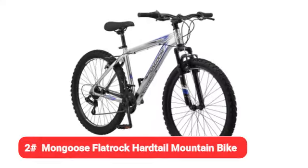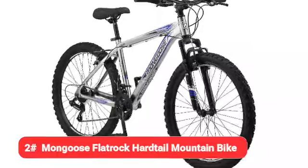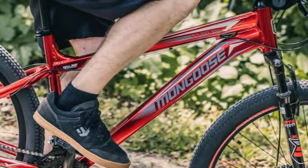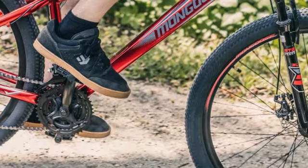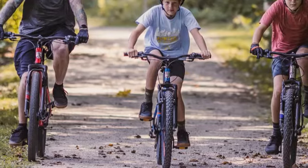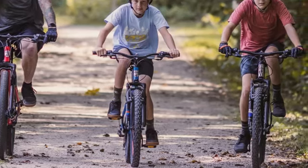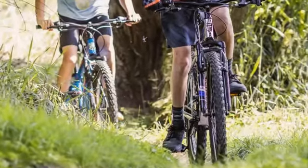Next, we have the Mongoose Flat Rock Hardtail Mountain Bike. Even in the larger category of budget mountain bikes, the Mongoose Flat Rock Hardtail is surprisingly affordable for a bike that garners mostly 5-star reviews from its owners.